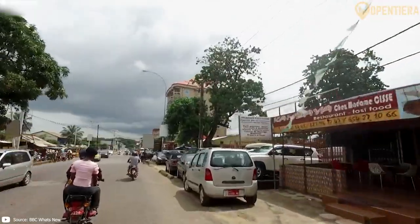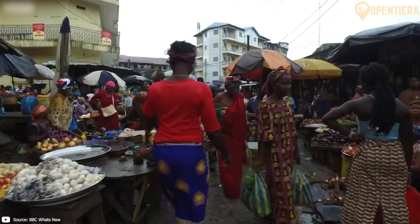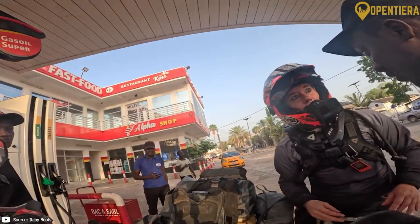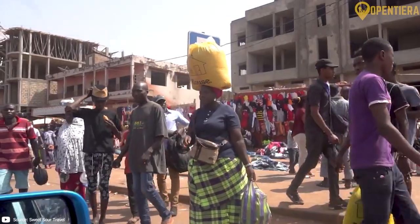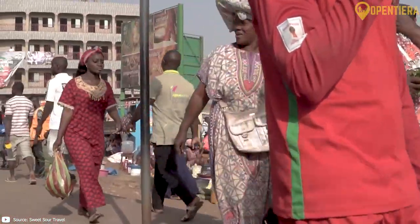Given its diverse ethnic makeup, Guinea is home to over 20 indigenous languages. However, French remains the official language, dating back to its colonial period. The most widely spoken languages include Fula, Malinke, and Susu.